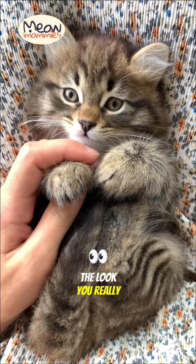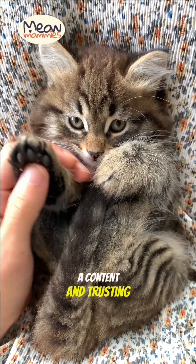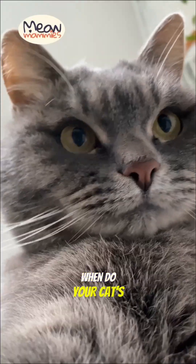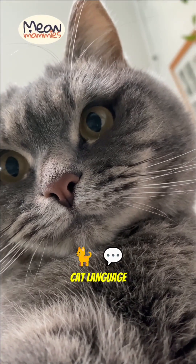The look you really want to see? Soft, relaxed, almond-shaped pupils. That's the look of a content and trusting cat. When do your cat's eyes get the biggest? Tell us about it below and subscribe for more cat language tips.